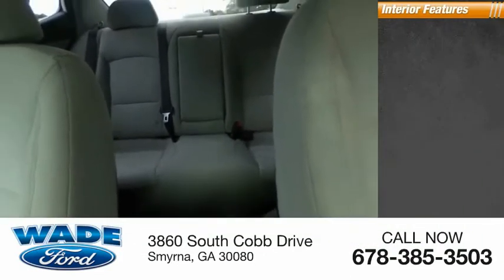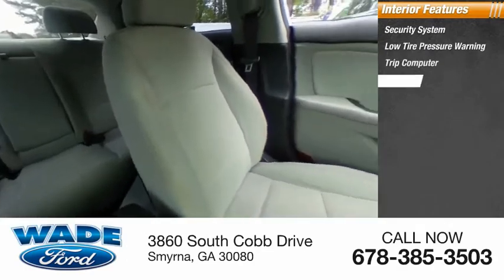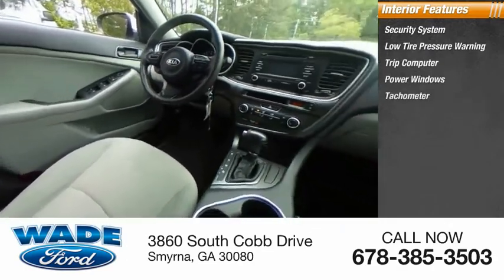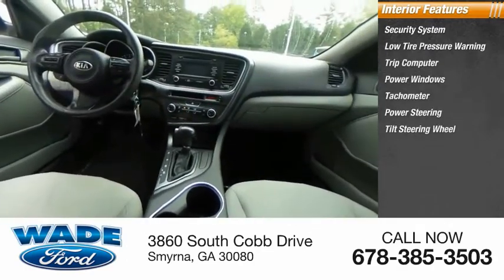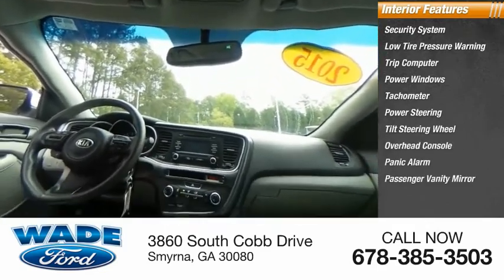Inside you'll find a security system, low tire pressure warning, trip computer, power windows, tachometer, power steering, tilt steering wheel, overhead console, panic alarm, and passenger vanity mirror.